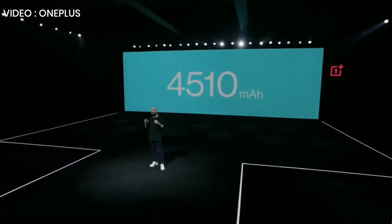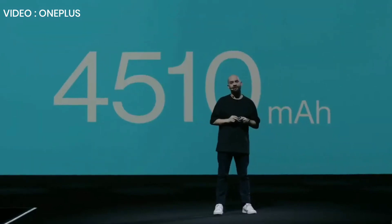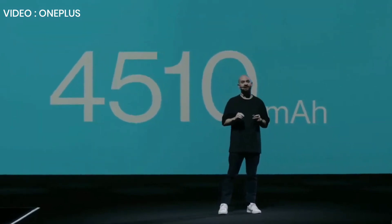4,510 milliamp hours — that's the size of the OnePlus 8 Pro battery, and it's the biggest battery in any OnePlus device.